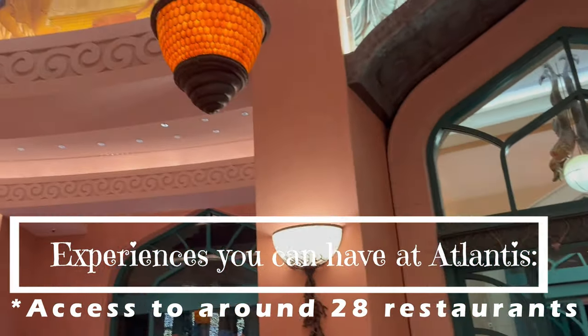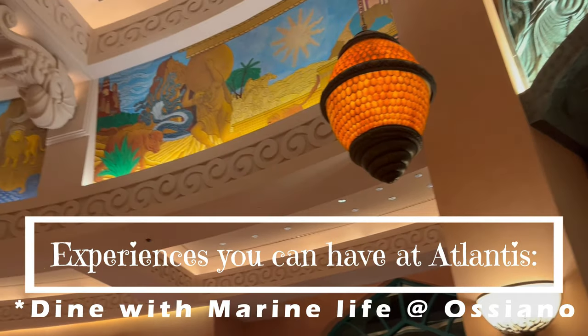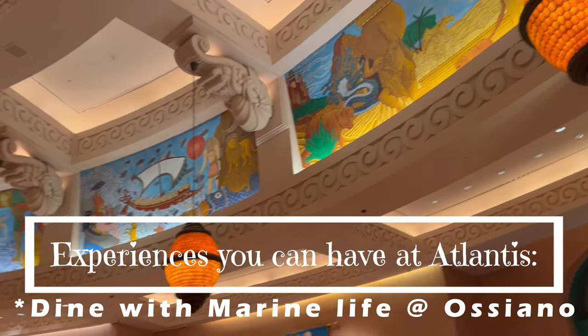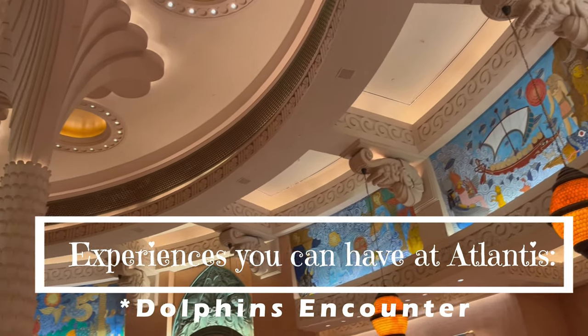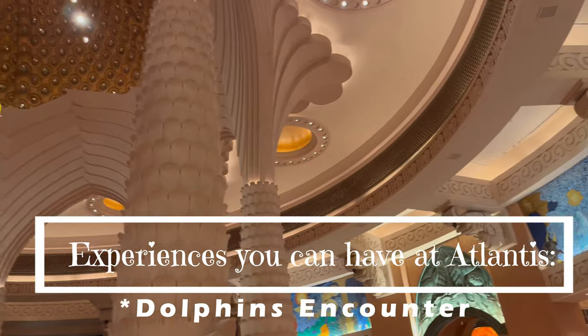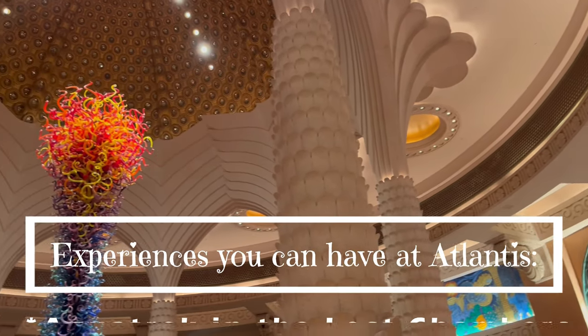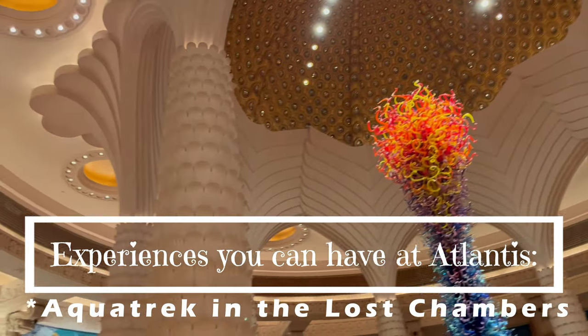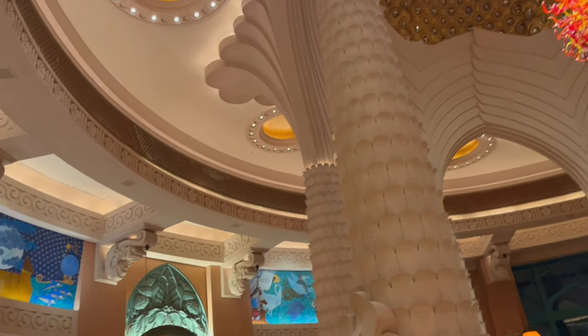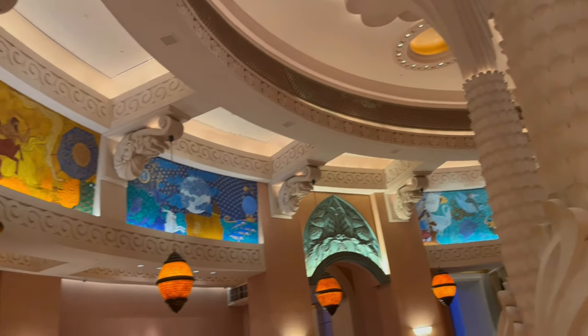Now we booked this property only for one night, but I must say one night is not enough — one day is not enough to explore this property. You need at least two days. But even if due to any reason you have only one day, I will tell you how you can best utilize your time and see every corner and enjoy all the amenities here.